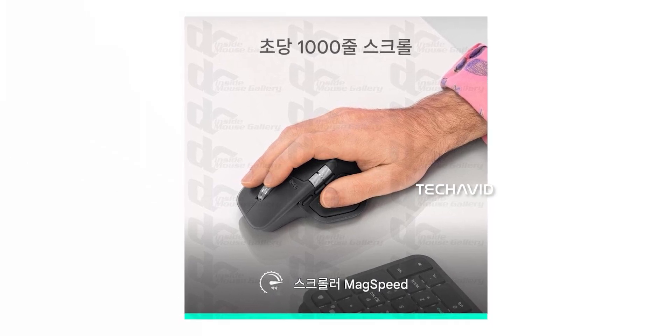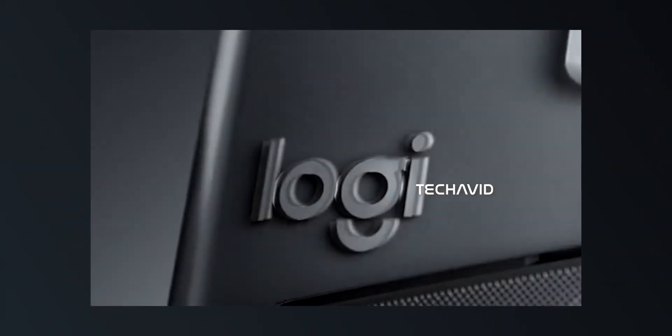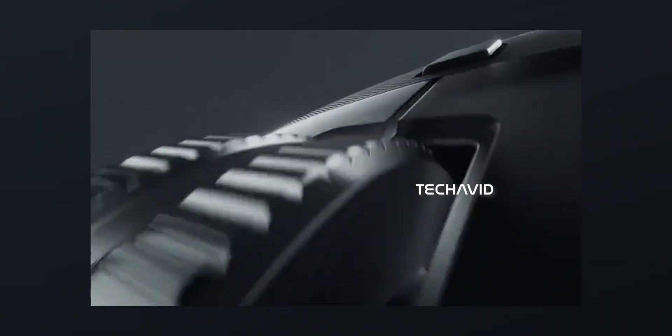One thing that didn't change? The polling rate. It's still around 125Hz, so if you were hoping for ultra-smooth, pro-level responsiveness, that might be a slight disappointment.